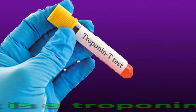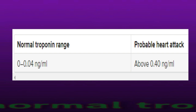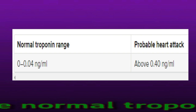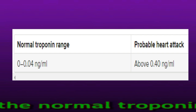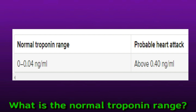Troponin levels in the blood are typically very low, but injuries to the heart can cause them to increase significantly. Even small increases in troponin can indicate some damage to the heart. Significantly raised troponin levels, particularly those that rise and fall over a series of hours, are a strong indication of a heart injury.